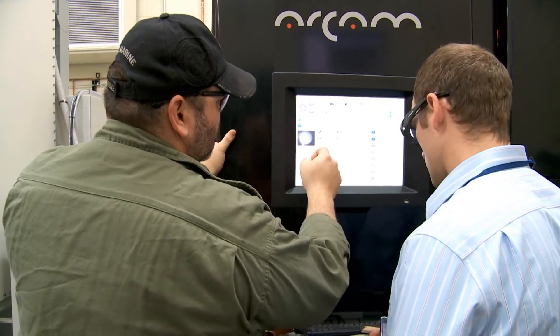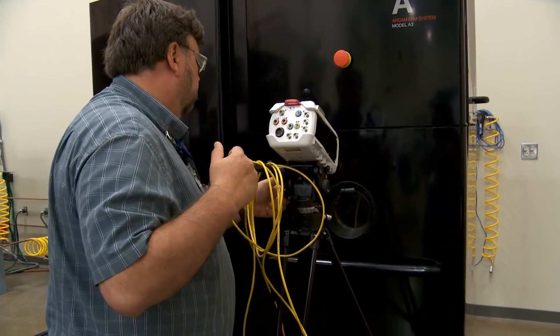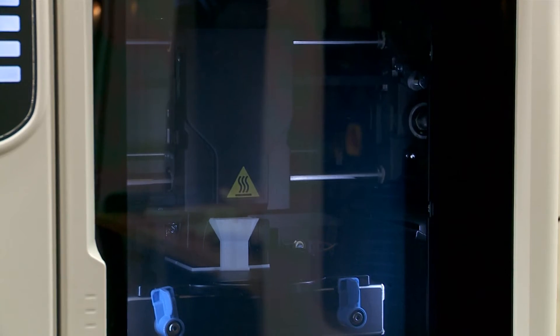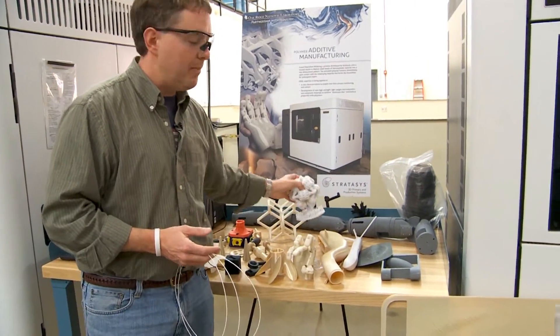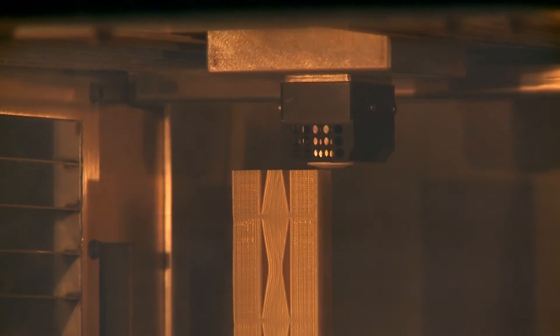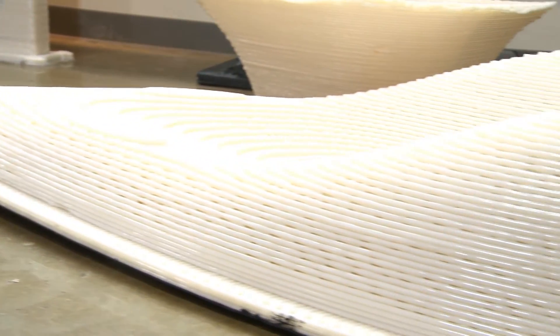Much of the quality assurance work is done in collaboration with equipment providers such as Arcam on the metal side and Stratasys on the plastic side. Both are developing systems for in-process inspection and closed-loop control to increase their machine's precision and speed and ensure consistent, high-quality products, especially as their size increases.